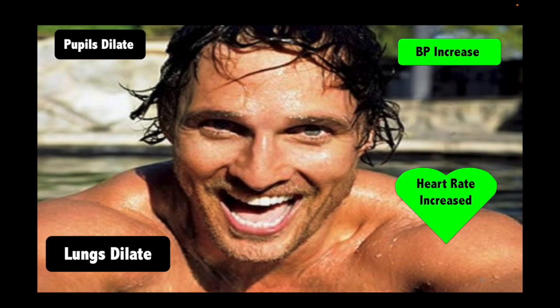If you fell in the pool and Matthew McConaughey swam up, you'd have a sympathetic response — two things go up and two things dilate. Any time you use epinephrine: heart rate goes up, lungs dilate, pupils dilate, blood pressure goes up. For the rest of your life, a sympathetic response means two things go up and two things dilate. Use epi — two things go up and two things dilate. Someone uses cocaine — two things go up and two things dilate. Someone going through alcohol withdrawal becomes hypersympathetic — two things go up and two things dilate. Then we teach: when you use a beta blocker, the exact opposite happens to all of these.